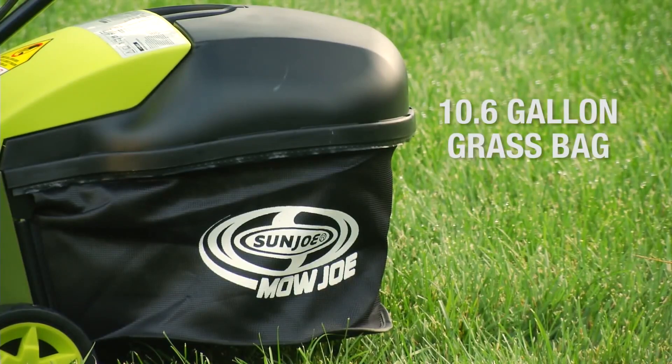The Makita XML03PT1 18V X2 LXT 18 inch lawnmower kit is the best cordless lawnmower for your small yard. It bridges the gap between cordless electric convenience and gas powered dependability by using two 18 volt batteries to create 36 volts of power. It has a brushless motor running between 2,500 and 3,300 RPMs and can cover up to 7,300 square feet on one charge. It comes with two sets of batteries and a charger, supports both mulching and bagging with an included 16 gallon bag, and has 10 adjustable height settings. Simply fold the handle to store it under a workbench or low surface.